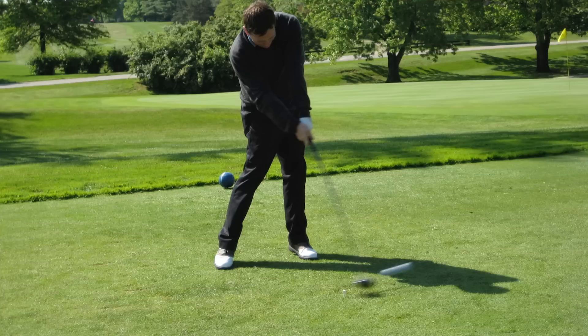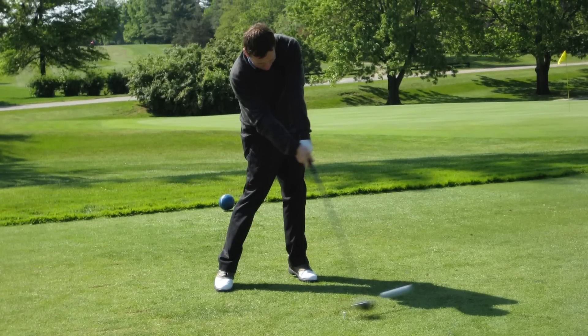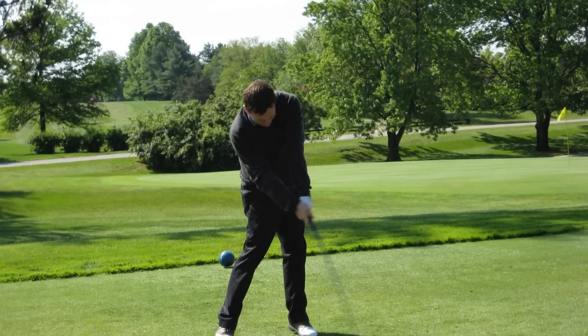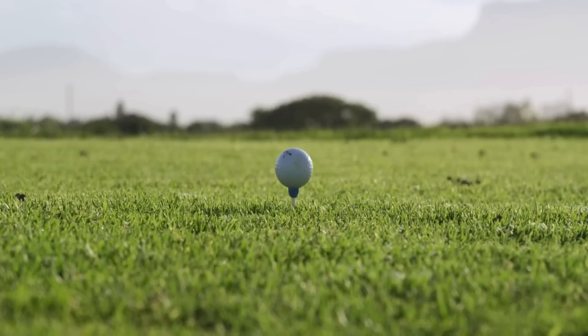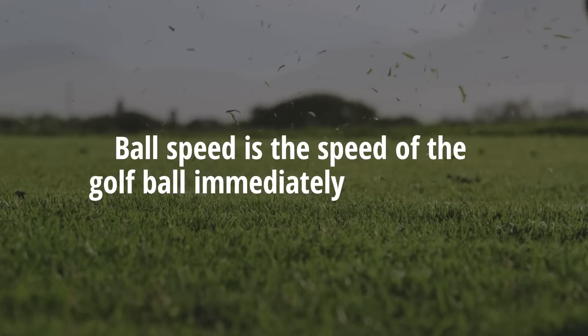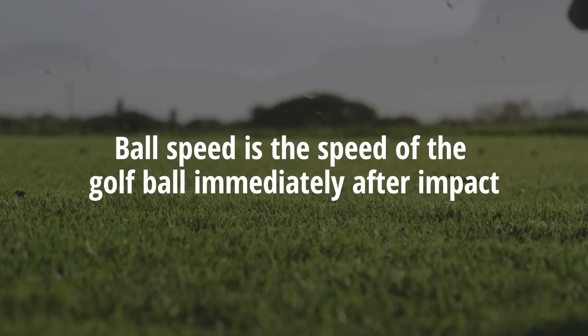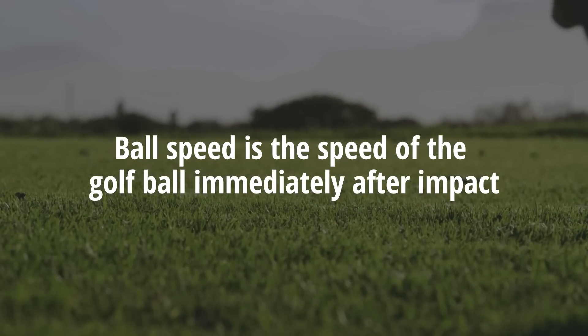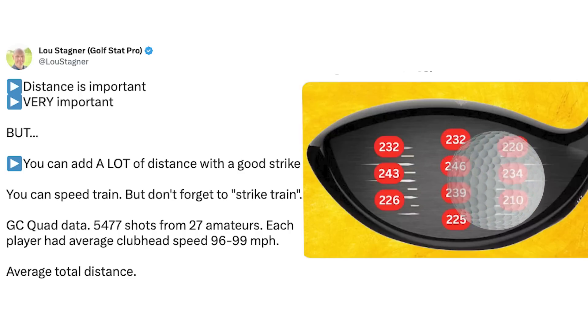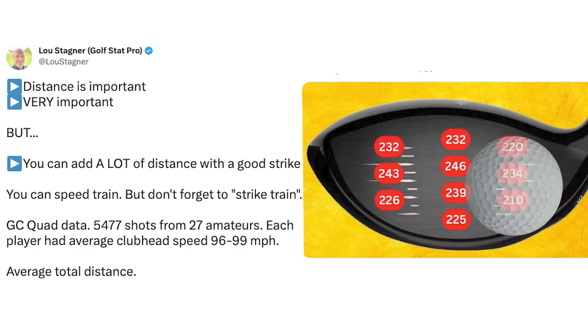That does not change the fact, however, that if you are looking for the one metric which has the biggest impact on how far a golf ball actually carries, you should be looking at your ball speed. Ball speed is the speed of the golf ball immediately after impact, but in more useful practical terms, it is essentially measuring how well a player strikes the golf ball. Good contact with the ball will translate to increased ball speed. Strike the ball badly, out of the heel of the club for example, and your ball speed and consequently the distance you hit the ball will suffer.